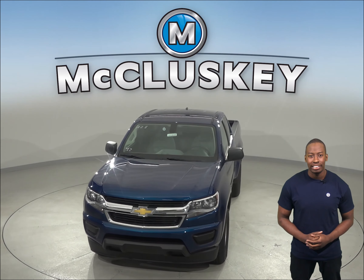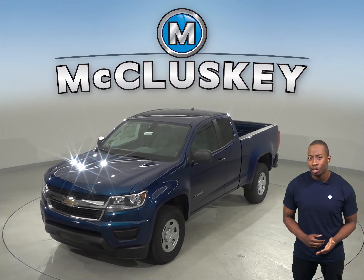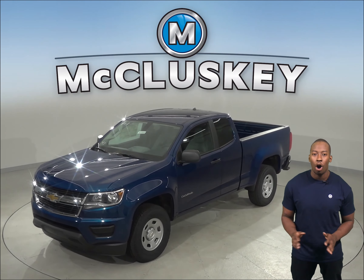In this 2019 Chevrolet Colorado, you'll have four-wheel drive, which gives added traction for safety in all conditions. The Chevrolet Colorado also has daytime running lights to help keep it more visible under all conditions.